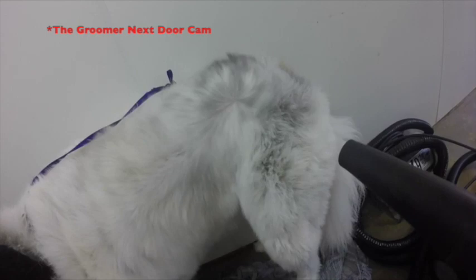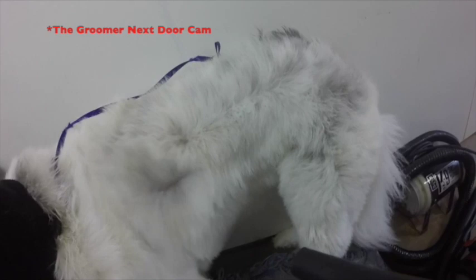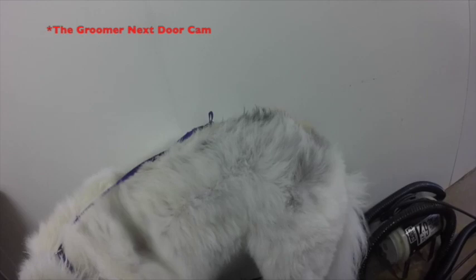If Princess were just to go from the bath, brush, blow dry, nails, and ear cleaning, she would be charged probably roughly around $45 to $50. But then if she got a full haircut, her haircut range is about $70 to $75. So when you take a dog in and you're like, 'oh my gosh, why is it so expensive to get my dog's haircut done every six weeks?' well, this is why.